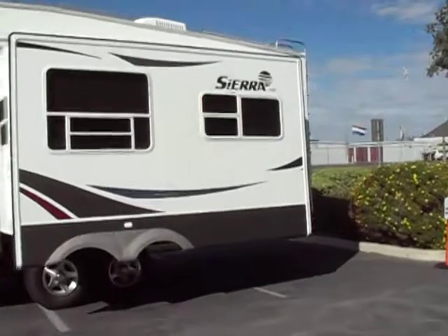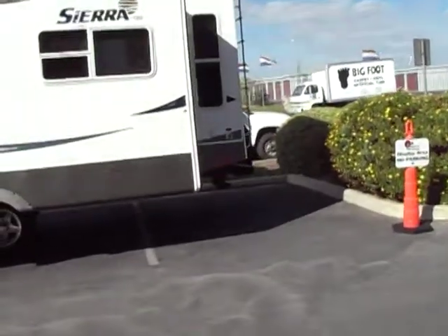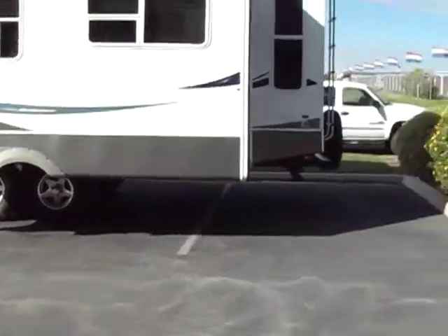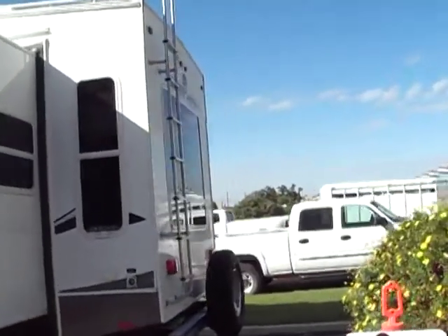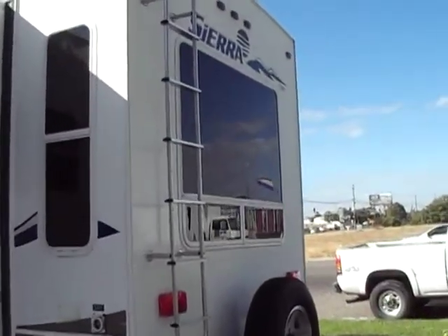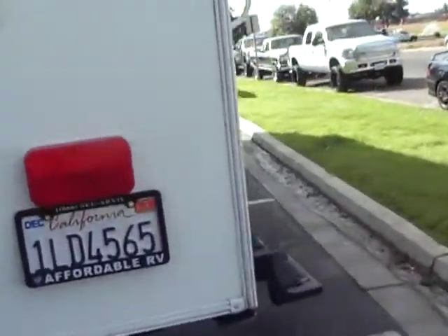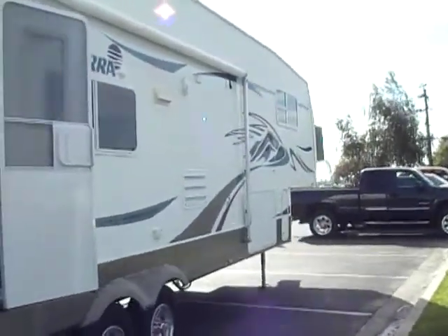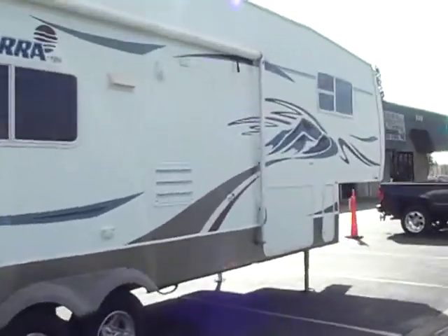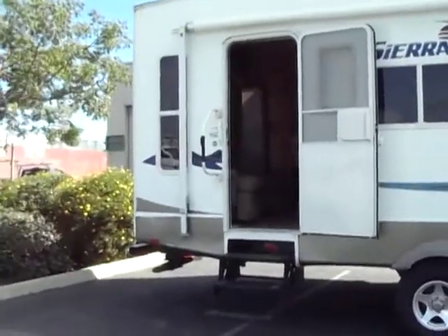As you walk around you will see that the trailer is in great shape. This is a single owner trailer. It does have the alloy wheels, 16-inch wheels and tires, large picture window in the back. It has a full pass-through basement storage as we showed you in the pictures. All tires are in great shape. Graphics are in good shape. Just a really, really good looking trailer.